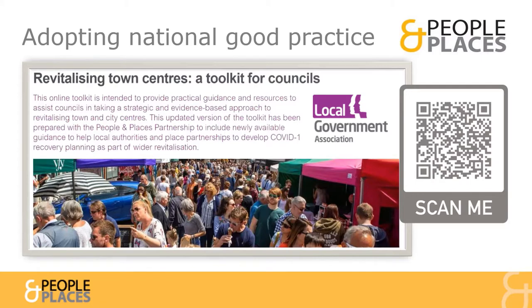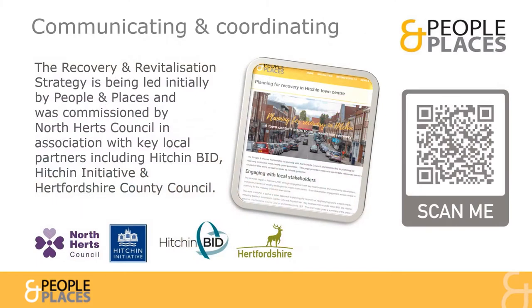As with all resources referenced throughout this presentation, you can access this toolkit online by scanning the QR code with a smartphone camera. This presentation and other resources referenced are also available on a dedicated webpage, accessible by scanning the QR code shown here or by visiting www.people-places.net.